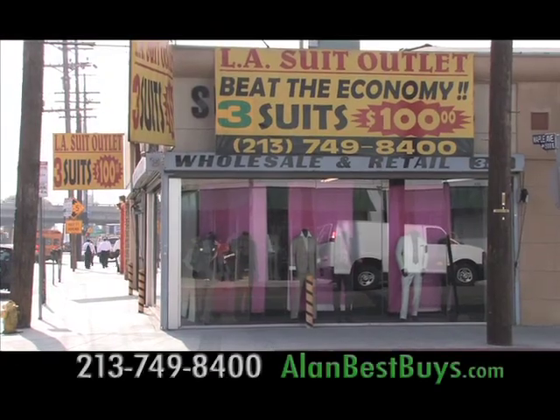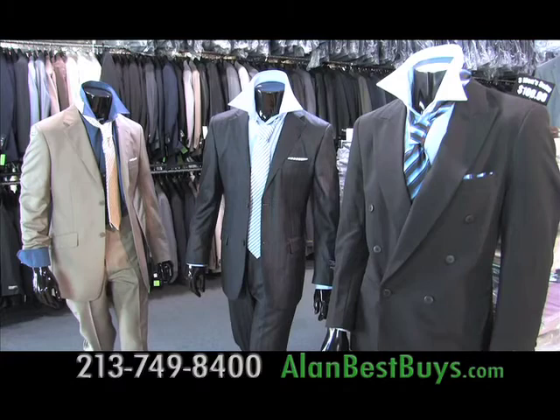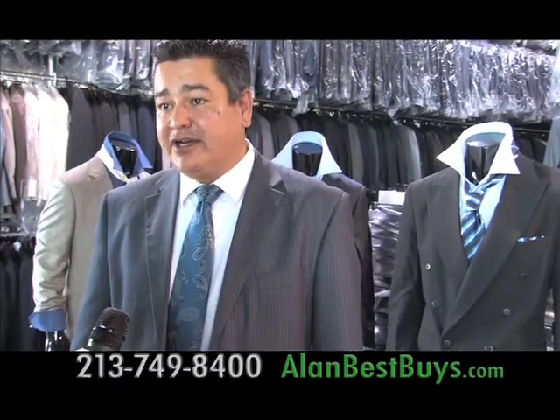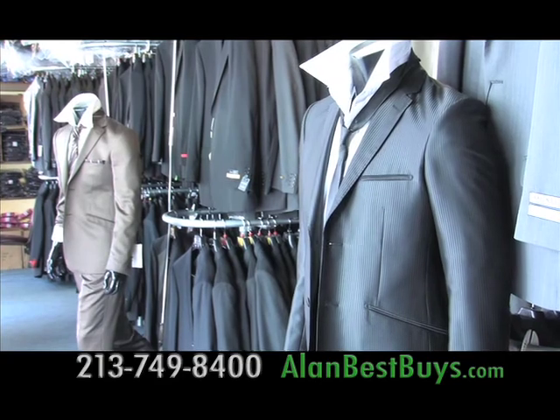You can fight inflation at the L.A. Suit Outlet, where you can still get three men's suits for only $100, and you can mix and match the sizes, styles, and colors. So three people can come in — you and your two buddies from work — total price three for $100.